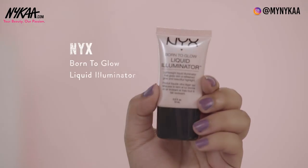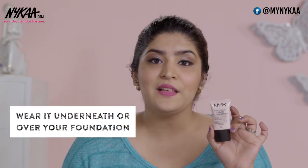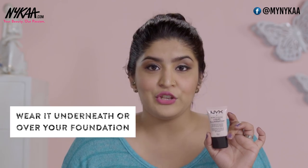If you're someone who likes a more subtle glow, I would recommend going for a cream highlighter. I have the NYX Born to Glow Liquid Illuminator, which retails for 850 rupees. You can wear it underneath or over your foundation — underneath it gives a beautiful natural from-within glow, while over the foundation you can make it blinding. It's perfect for natural glow in the daytime and a blinding glow at night.